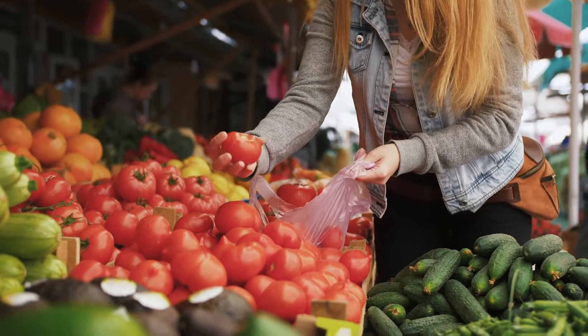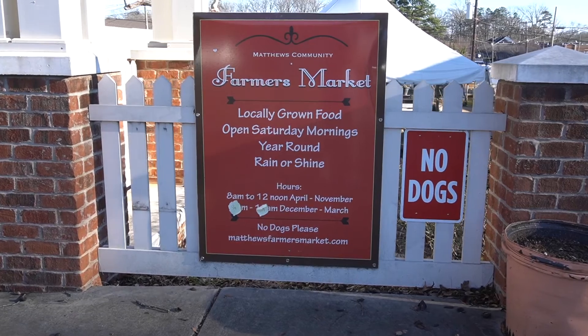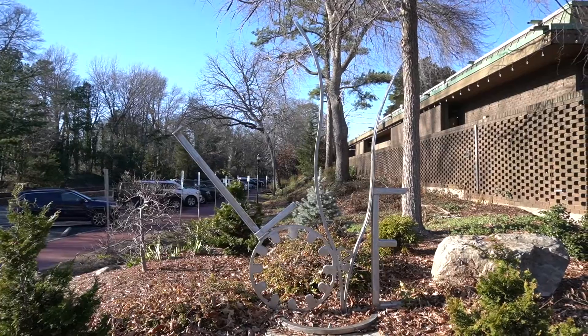And for those of you who love fresh produce, you want to go check out the Farmer's Market, which is right here downtown, right across the street. With this many things to do and this many activities all at your fingertips, it is so easy to see why residents absolutely love calling Matthews home.